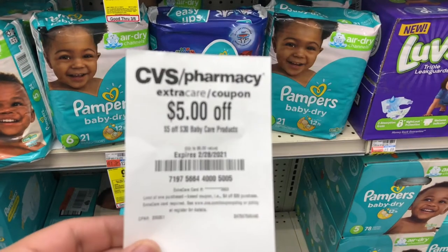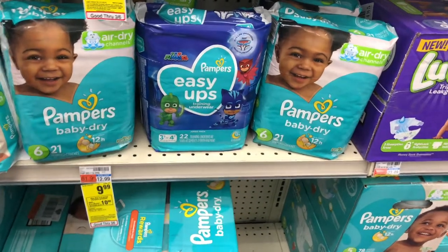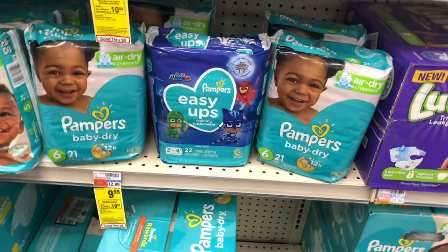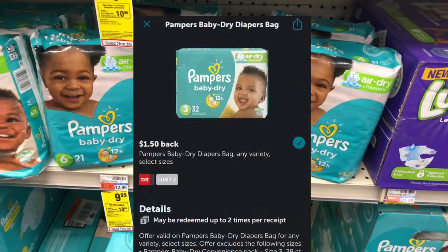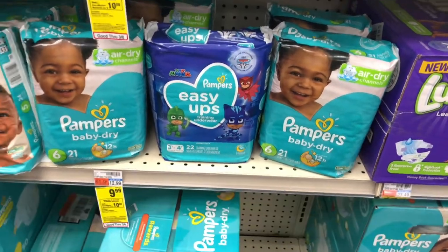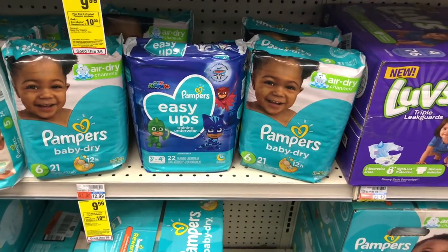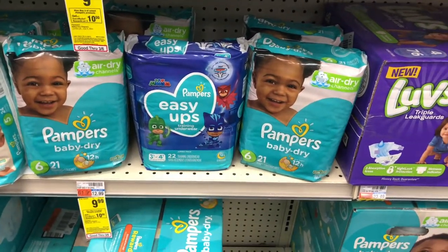I also have a $5 off $30 Baby Care Products CRT. That's going to bring my total down to $19.97, getting back a $10 extra care buck. Final cost is $9.97 for three diapers, which is around $3.50 each. But Ibotta does have some rebates for $1.50 off each Pampers, which only qualify for the Pampers Baby Dry or the Swaddlers — I picked up two of those because it's a limit of two. So that's going to be $3 back from Ibotta, making the final cost $6.97 for three of them, and all the moneymakers are just going to eat that cost up.